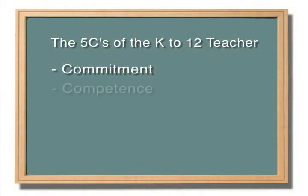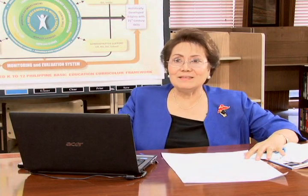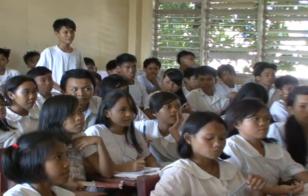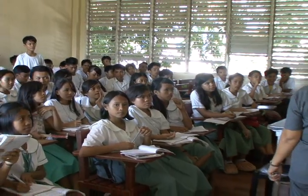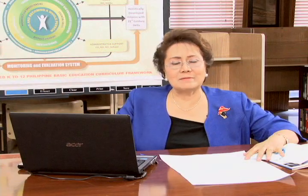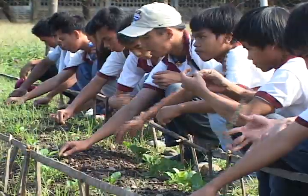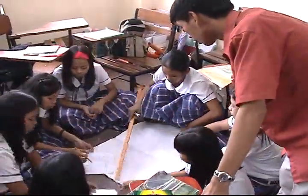The second C is competence. You may have the commitment, but if you don't have the competence, what are you going to do in the classroom? Are you going to just be there and follow the lesson you have been doing for the past 20 years? Or are you competent enough to experiment, to try, to explore and attune your activities so that you can nurture the inner talents of your own students?